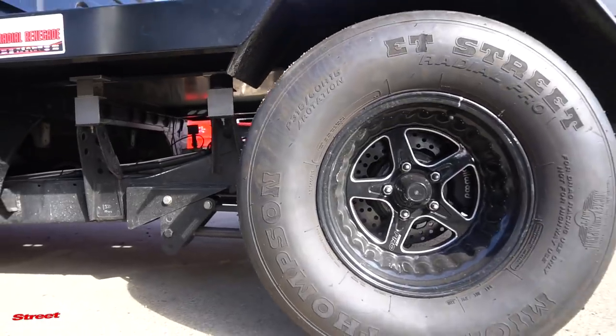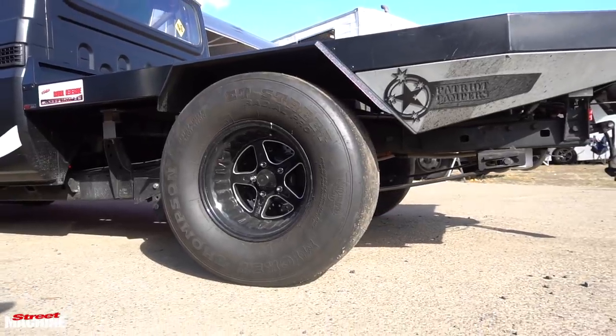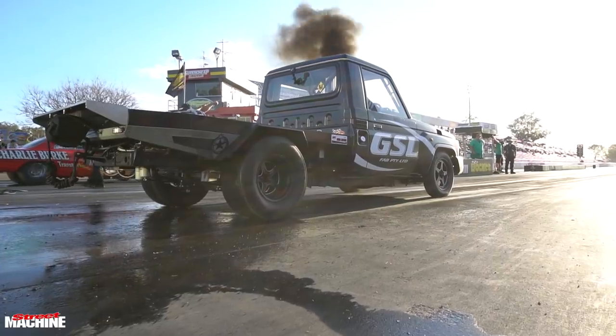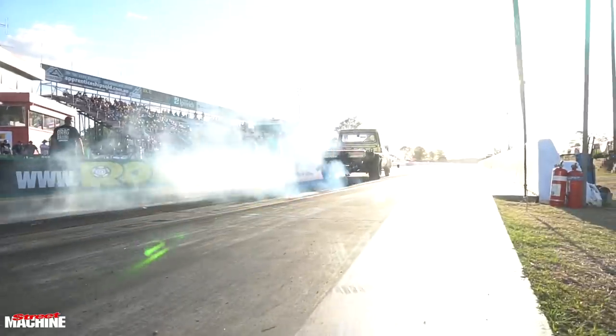We did have a carbon fiber tail shaft until I launched that at Sydney. It runs a Turbo 400 with a TCE converter, and the M150 controls pretty much everything on the car as well as data logging.